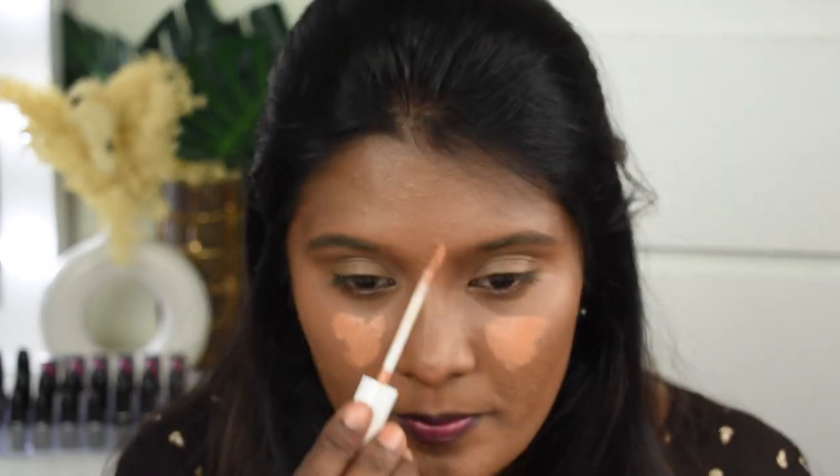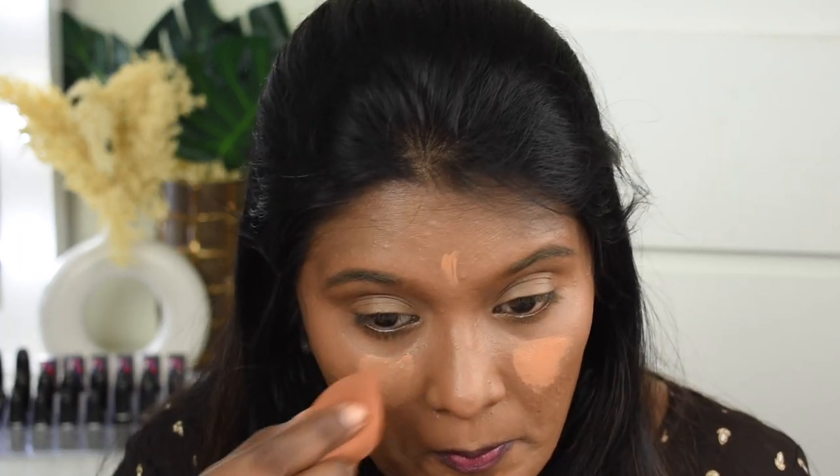So the 175 White Tan is the highlighting concealer I'm using right now — just a very minimal amount. Look at this, it just blends like a dream. I really love the finish of this concealer. Next I'm going to set my face using a loose powder — the K-Beauty Loose Powder in shade Pecan.